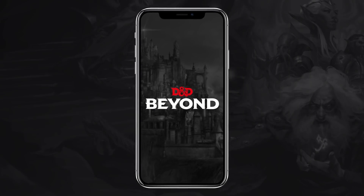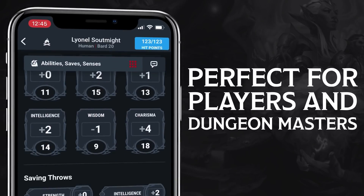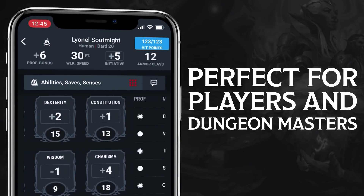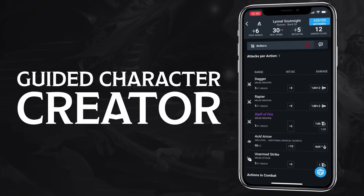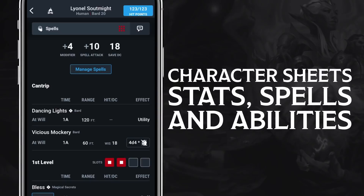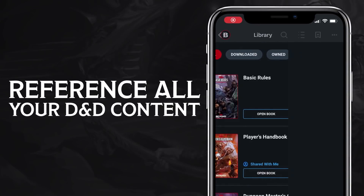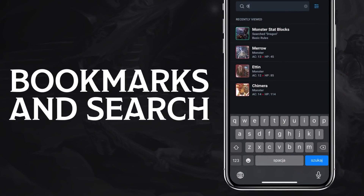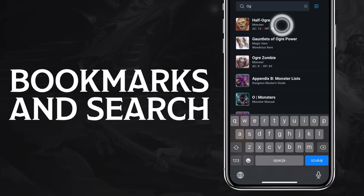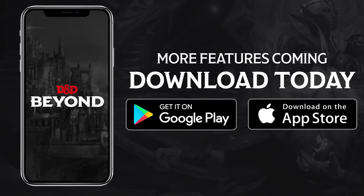D&D Beyond now fits in the palm of your hand with the free D&D Beyond app. It's the perfect toolset for beginners, regular players, and seasoned dungeon masters. Play faster with a guided character creator and access your character sheets, spells, and abilities wherever you go. All of your adventures and sourcebooks are at your fingertips, even when you're offline. Easily find and access the rules you need when you need them. With more features to come, download the free D&D Beyond app today.